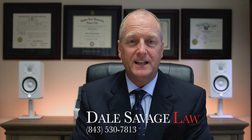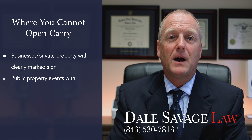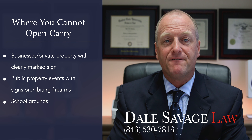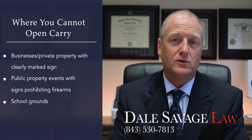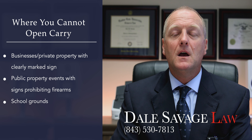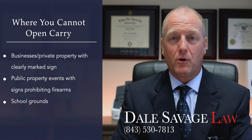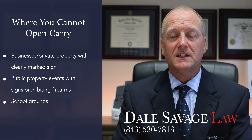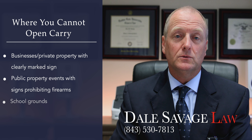Are there places where you can't carry? Yes. Businesses and private property owners can prohibit firearms, provided the ban is clearly marked by signs at the entrance. Local governments can restrict open carry on public property during events by posting signs prohibiting weapons. Weapons may not be carried on schools.